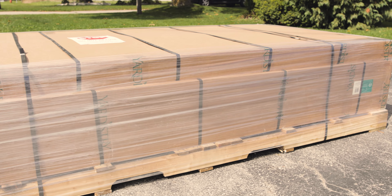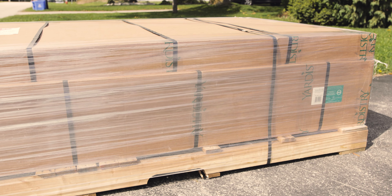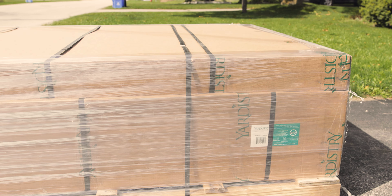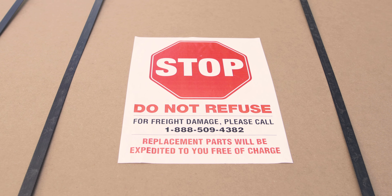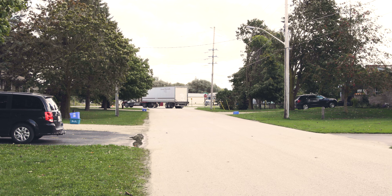Before you sign for the delivery, check the package for any damage. If you notice something is wrong, do not refuse delivery. Simply make a note of the issue and then call our customer support team. Any necessary replacement parts will be shipped to you free of charge.